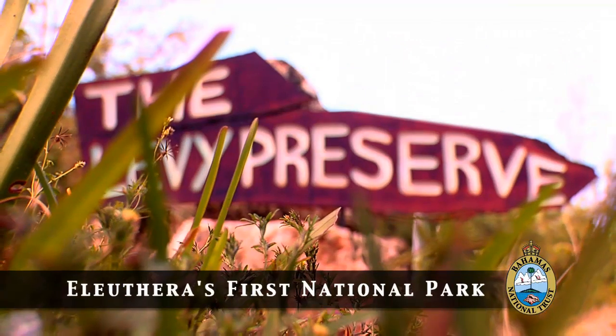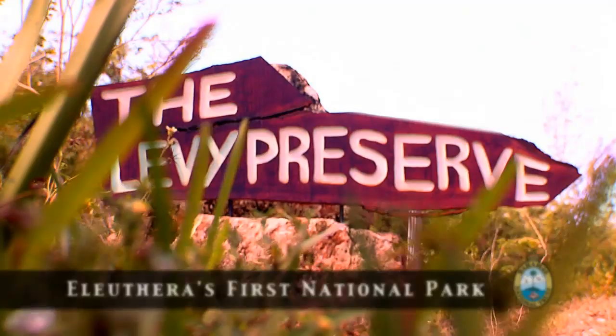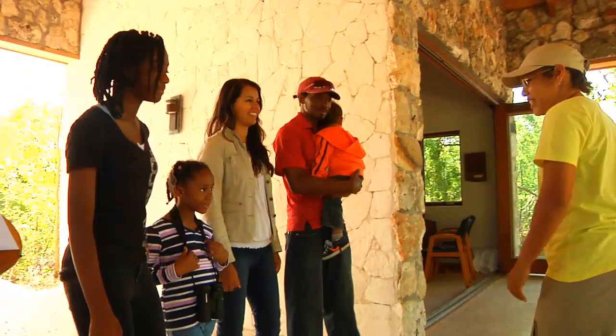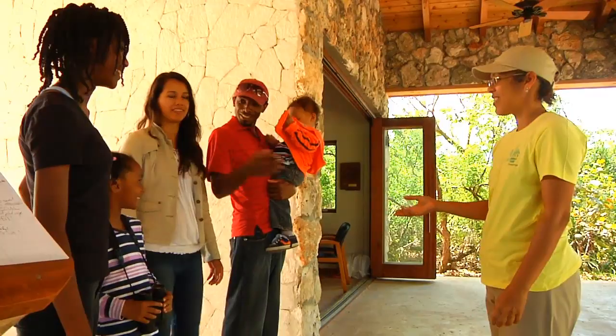A visit to the Leon Levy Native Plant Preserve is a memorable outdoor adventure that provides visitors with a unique Bahamian experience. The preserve offers magnificent viewing and learning opportunities for all ages.